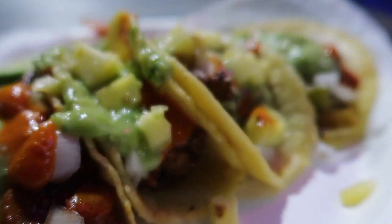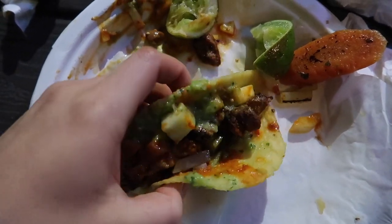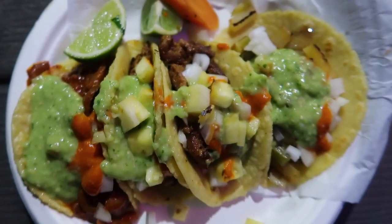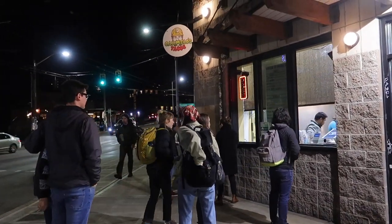Hello everybody! I know I've made a tacos video before but I'm about to make another one because I have found another taco place that is literally so good. I think this might be the best tacos in Seattle. I love Tacos Chukis but I've recently been to this place called Carmelo's Tacos and it's so good.